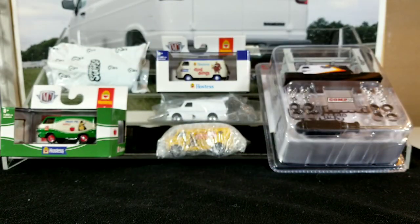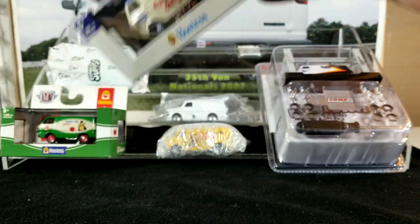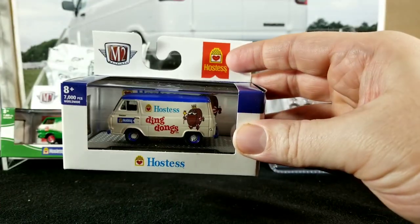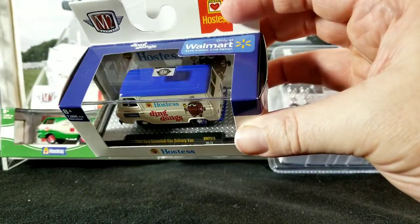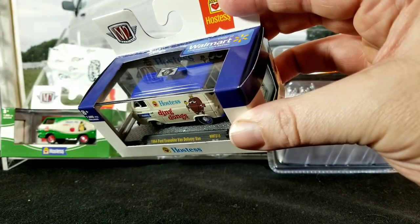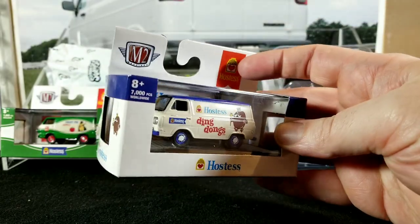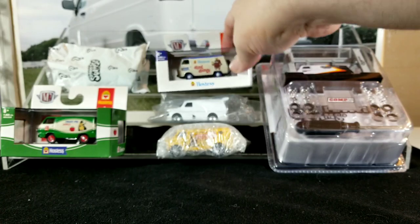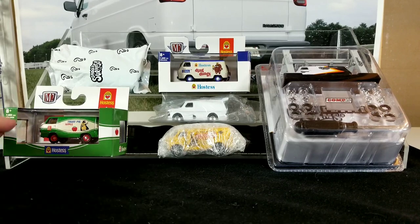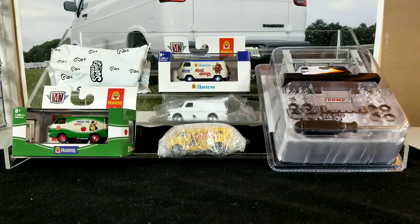We're going to open up pretty much everything in today's video. This one is from that same Walmart exclusive Hostess set — this is a Ford van, I think it's a '64 Ford Econoline van. Sometimes they change up the year on these. There's a chase of the Apple Pie and also a chase of the VW van in the Hostess set, but I'm not really interested in the chases. If I found one in the wild I'd probably keep it or trade or sell it for something I really want, but I'm not going to go out of my way to find them.